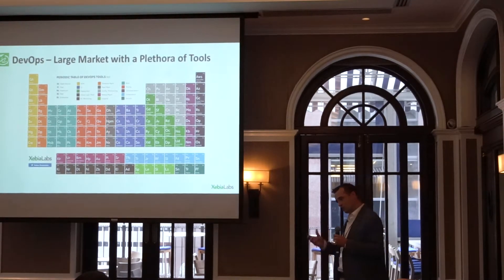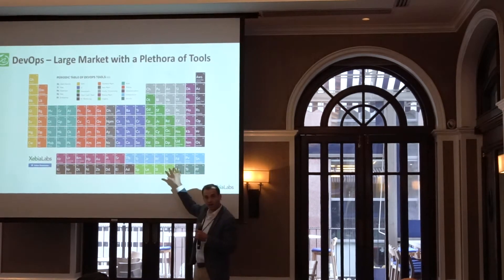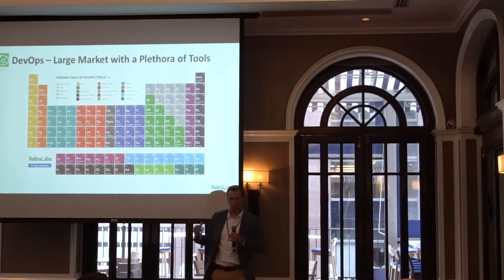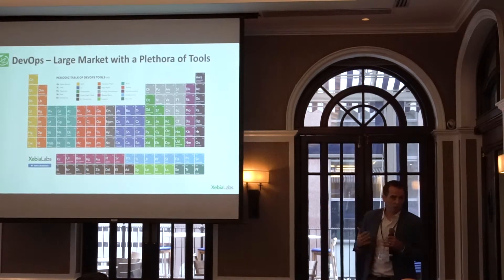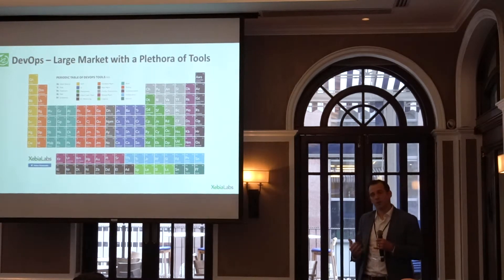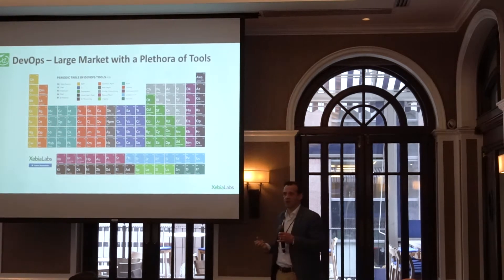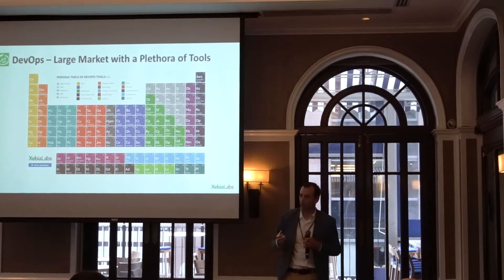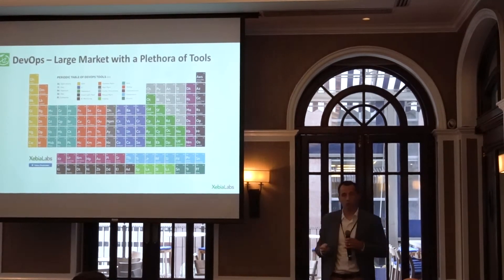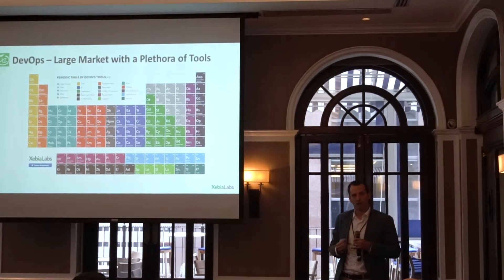When you think about bleeding into different parts of where these tools fit, what happens is you create that technical debt that Troy talked about, because you're creating unicorns inside your environment. We think about how do you connect the people, the process, the tools to create standardization so that you're using the right tool for the right job, and you can deliver applications all the way to production.